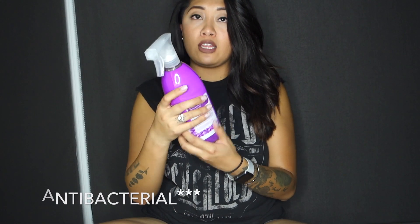Next I got the Method antibacterial all-purpose cleanser in the scent wildflower. I haven't used it yet, but I have high hopes that I can use it to clean all the surfaces in my makeshift spa. At least it's all natural but it can still do the job and sanitize everything.